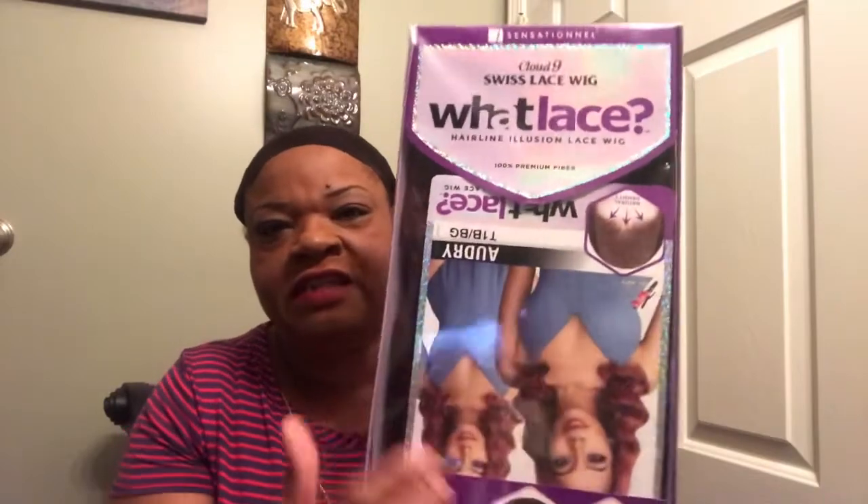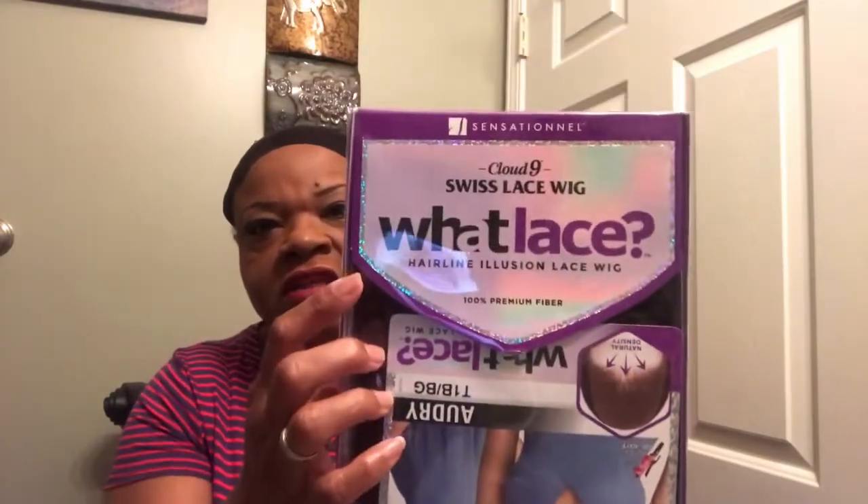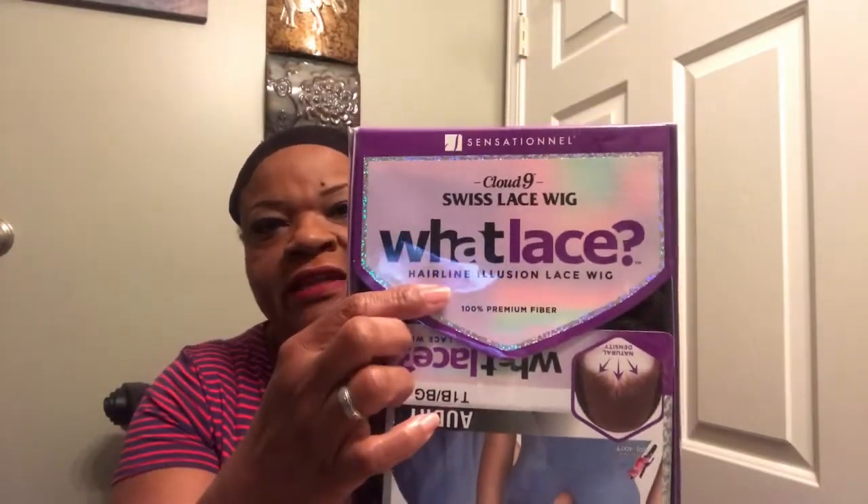The wig I'm talking about is the Sensational What Lace wig, and it is the Aubry. I did open it up already, so that's why she's upside down in here — but this is it, my Sensational What Lace.